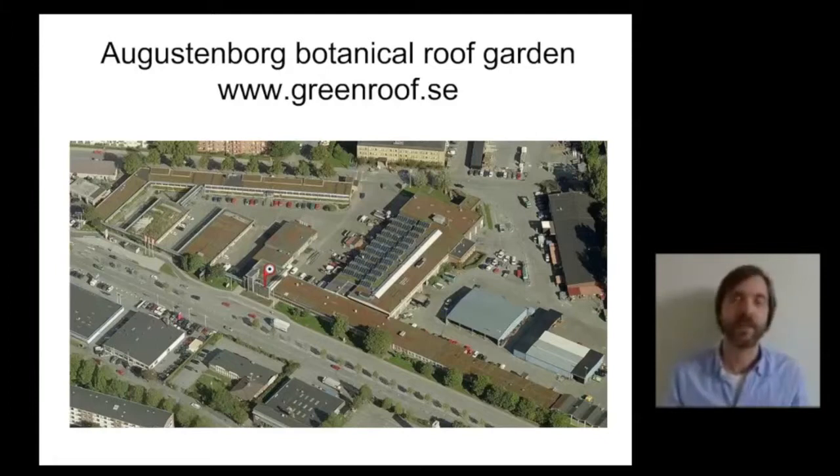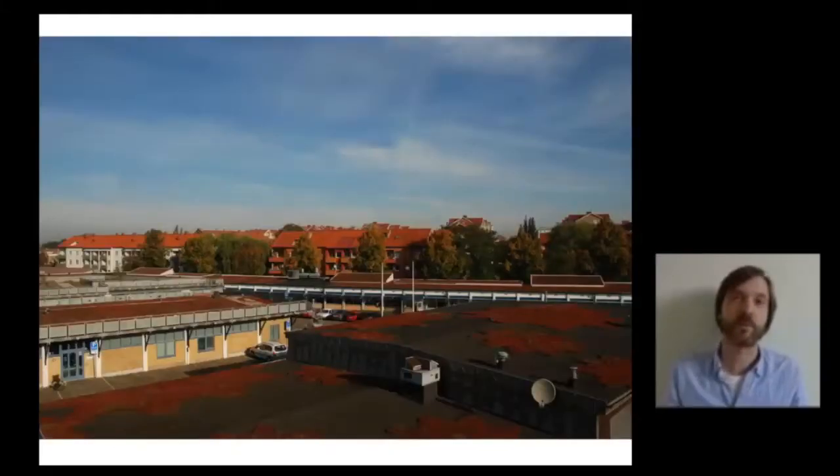In Augustenborg the city put a lot of effort into green roof development, through the formation of a botanical roof garden on top of the city's own technical department within the Augustenborg area. This Augustenborg Botanical Roof Garden was one of the first botanical roof gardens built on a global scale — a total of 9,500 square meters of green roofs. The whole project was financed by the Swedish government, the European Union, and the city of Malmö, with the aim of showcasing different green roof technologies and allowing people to visit, touch and experience how green roofs could look over the year.